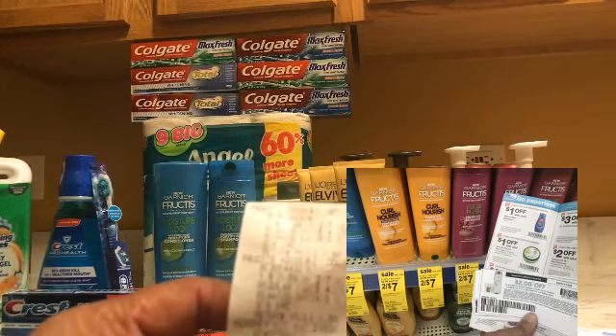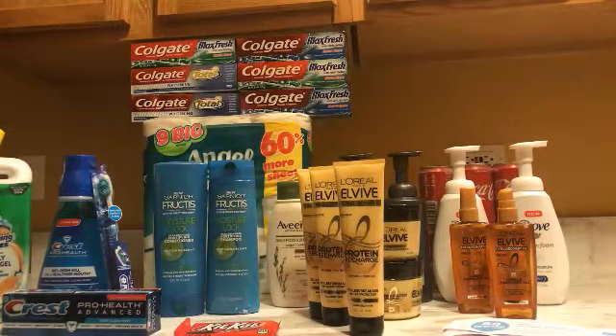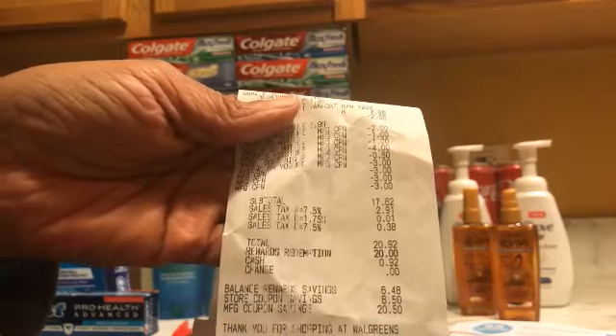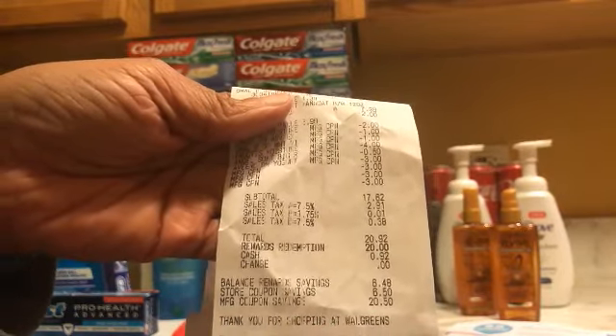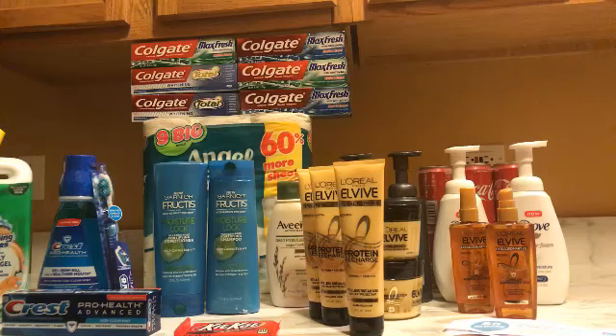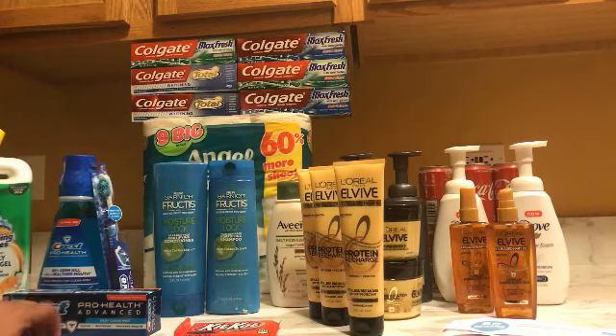They had to manually enter those Garnier coupons for me because they would not scan. After all of that my total was $17.52 before tax, $20.92 after tax. I redeemed 18,000 points, which is equivalent to $20 — I only paid 92 cents for all of this. I used the two three-dollar Catalinas to lower my out-of-pocket. I should have gotten a five-dollar registry reward but I didn't — I'll call the store after I finish the video.